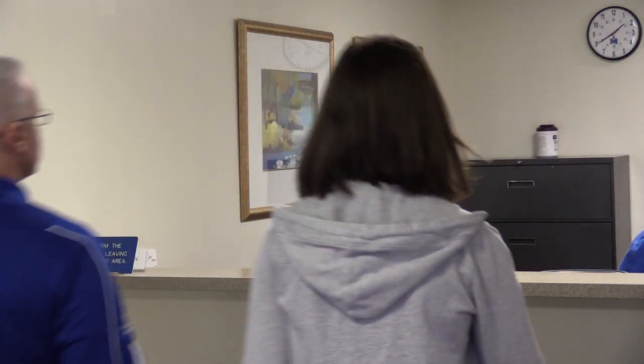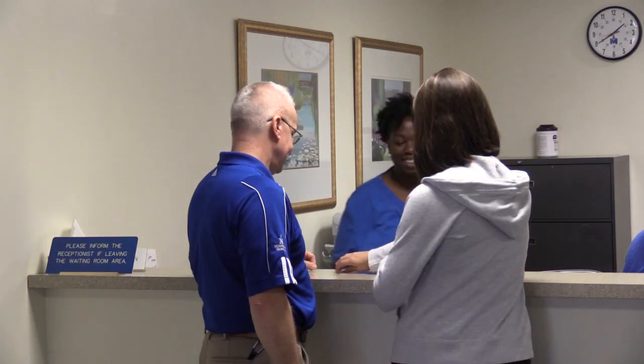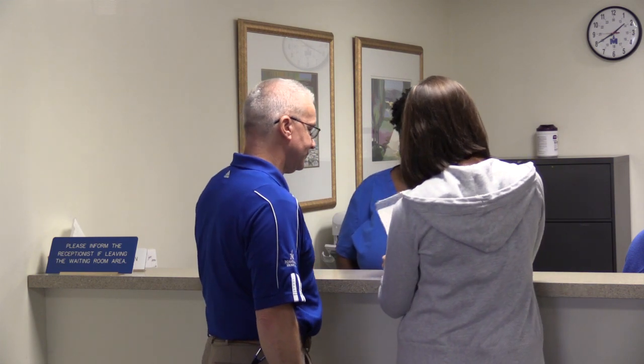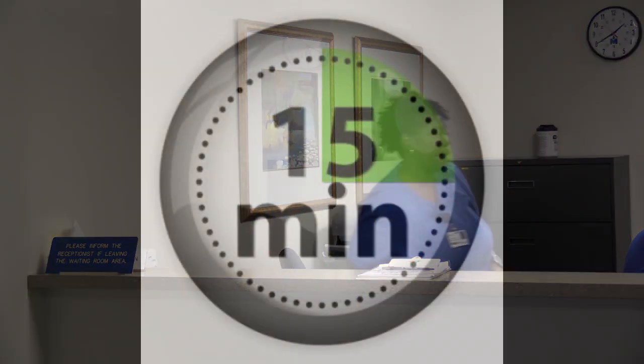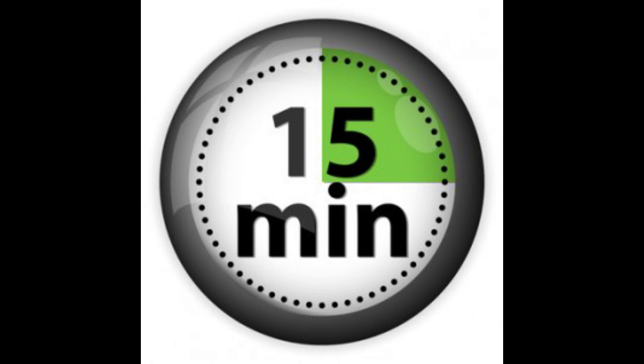The lobby accommodates patients and family members having a variety of procedures. Please sign in at the desk. Once you sign in, have a seat and we will call your name to register. If you have waited more than 15 minutes, check back with staff at the desk.